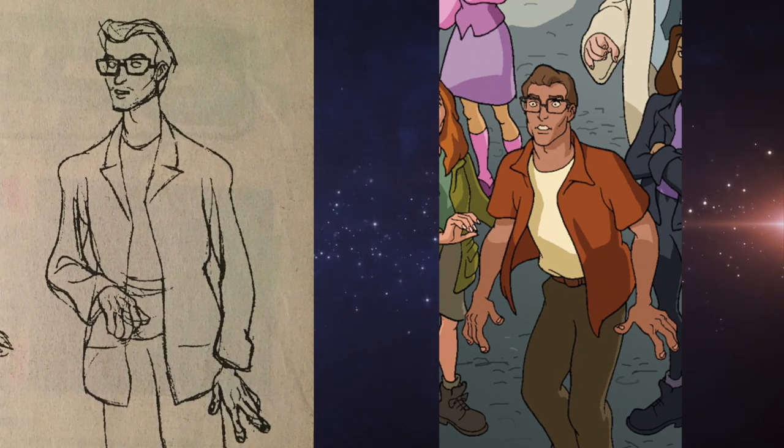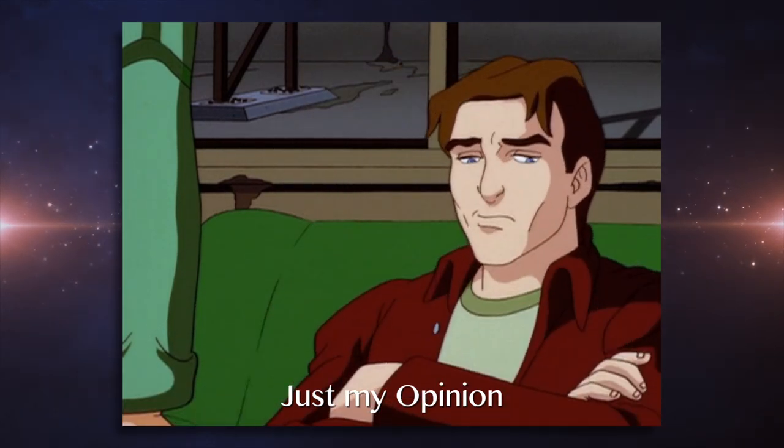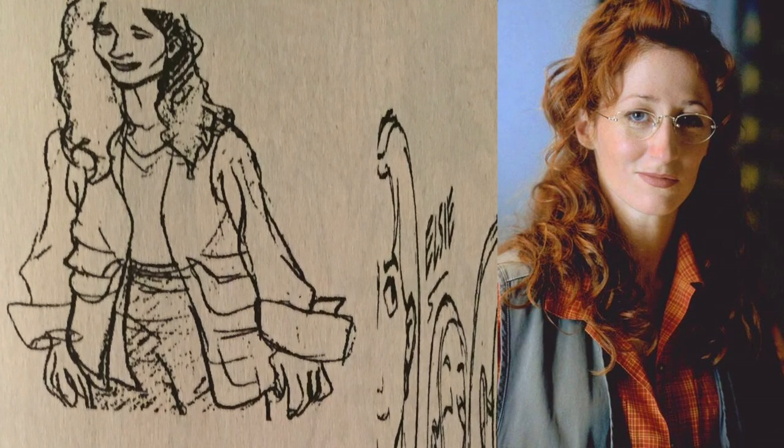Admittedly, I like these first two attempts better compared to the bland looking design that he would ultimately end up with. Elsie's look is kind of hard to see here since for whatever reason they squished the image, but we'll have to make do. The art on the left seems to be somewhat of a drawing of Elsie's film actor, Vicky Lewis — at least that's how I see it.